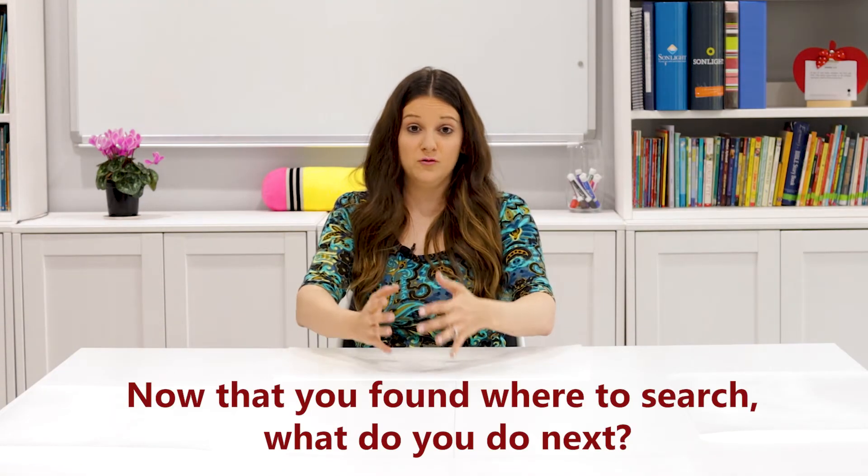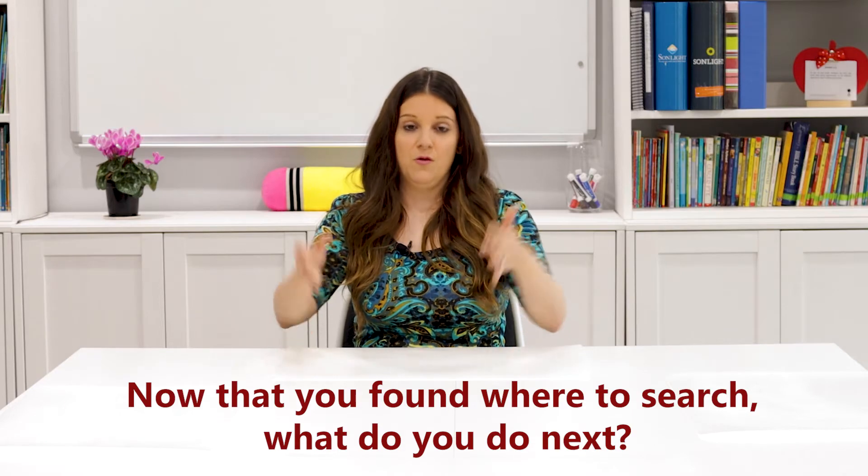Question number three is, now that you've found where you can search for used curriculum, what do you do next? I would first recommend going to the main curriculum's website for the new material. Take down some notes — what bundle were you looking to buy, what was included, were there any discounts, what was the final price, was shipping extra? Write down information on the material: what was the copyright, what version is it? And then do some digging on that company — was there any significant period where they made a large update to their material, so you know what version or copyright you're trying to target for your used material.